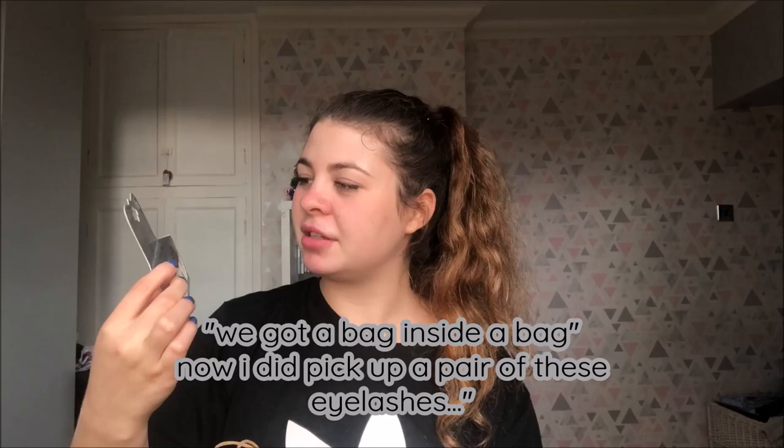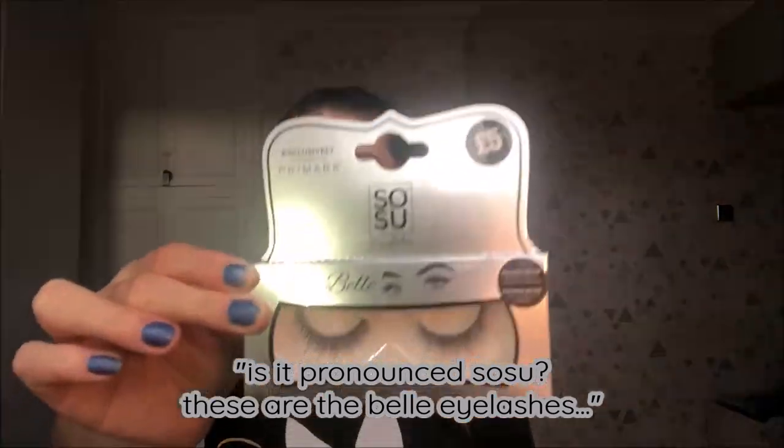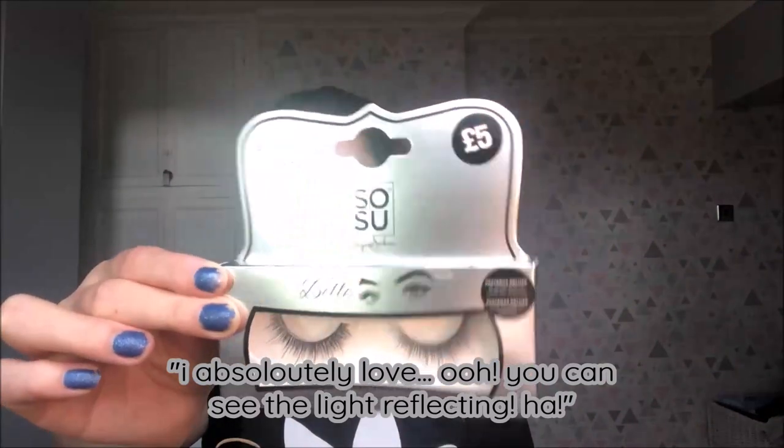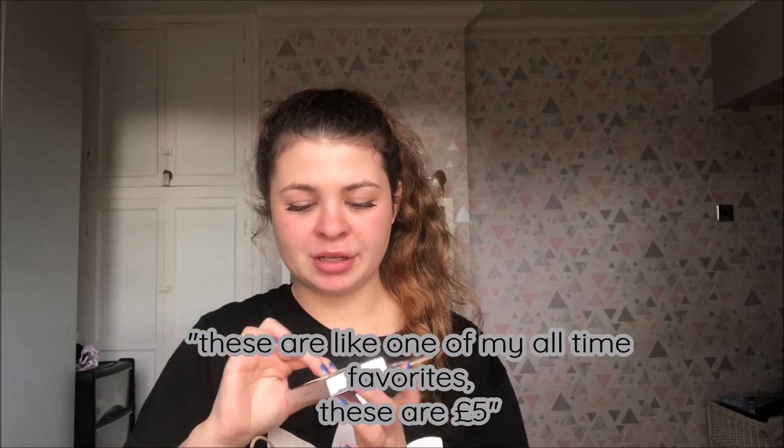So I did pick up a pair of eyelashes — I believe these are the Belle eyelashes. I absolutely love them, you can see the light reflecting. They're one of my all-time favourites and these are five pounds.